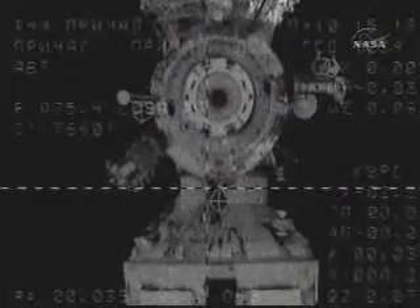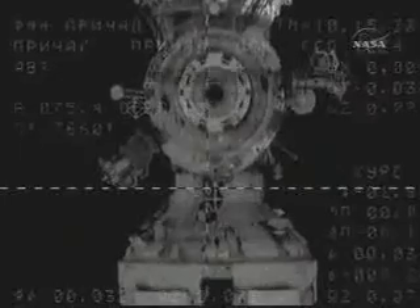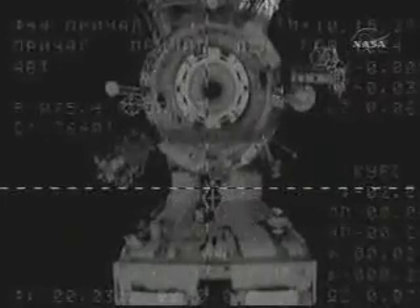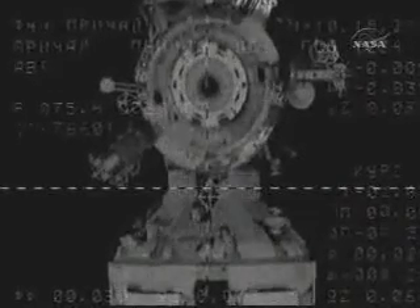Range 30 meters, rate 0.20. You can see the docking target on the Russian segment of the International Space Station, just below the Pirs docking port, right around the crosshair center of this external camera view. This image is being relayed through Russian ground stations. Everything on track, docking about three minutes away. The Progress is about 30 meters from the Pirs docking compartment.